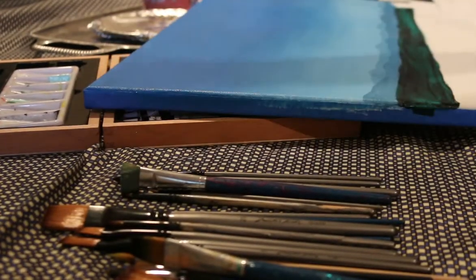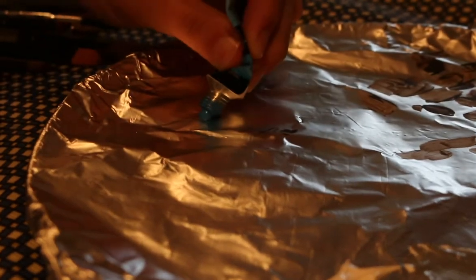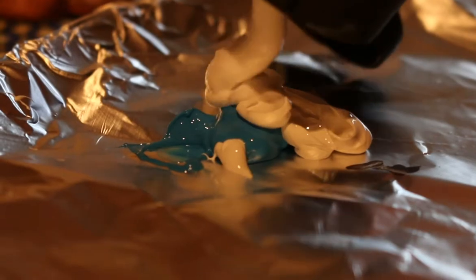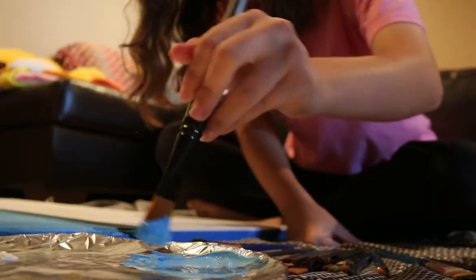If you keep looking at your artwork it starts getting ugly and you get frustrated. But when you're watching TV, you're doing something else while you're painting or drawing, and it's just easier. It's also easier to lay everything out right in front of you in the living room.